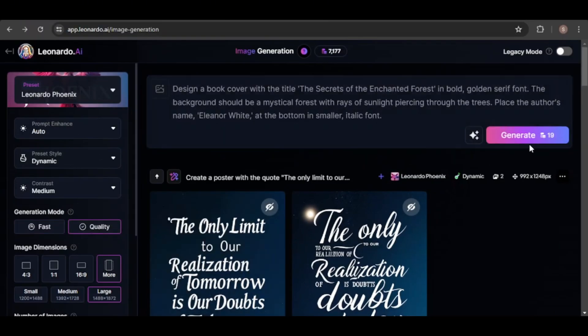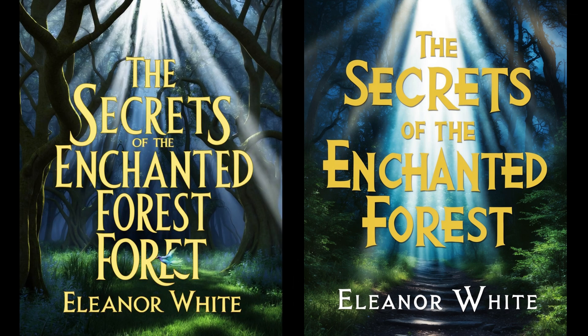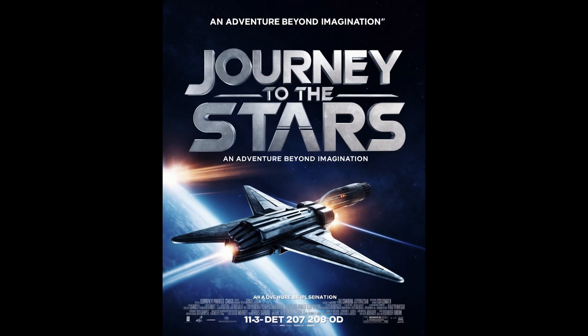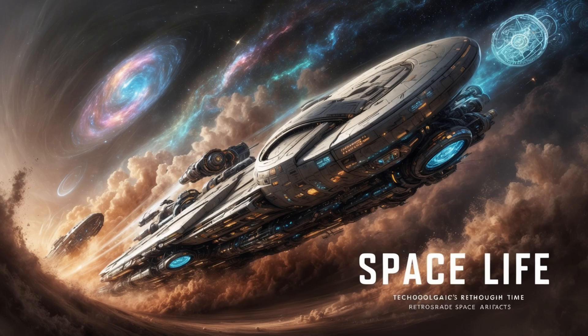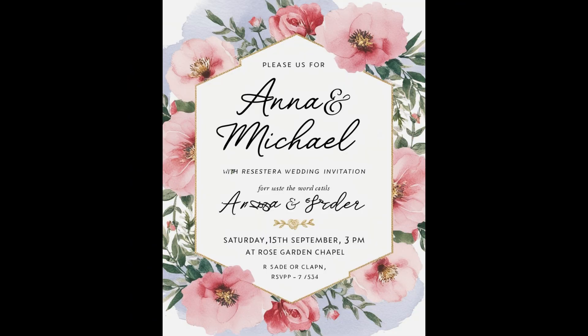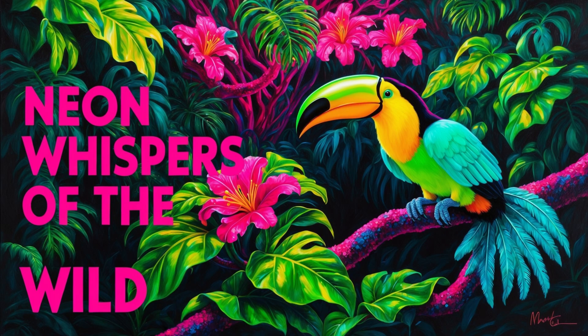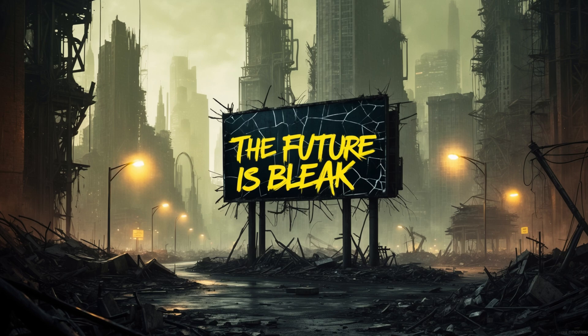Moving on, I'll challenge it to create a book cover design. While both images are impressive, the first one has a minor error — an extra text element with a misspelling. However, the second image is flawless, accurately rendering the title in bold golden serif font as requested, although the author's name lacks italicization. I was able to successfully create a variety of designs, including posters, advertisements, logos, and wedding invitations. Although text rendering wasn't perfect every time, I consistently achieved accurate results within two or three generations.